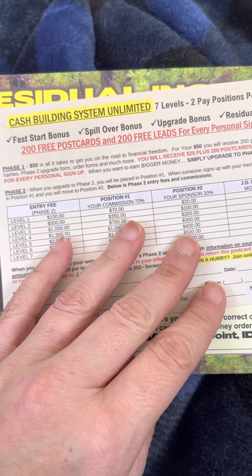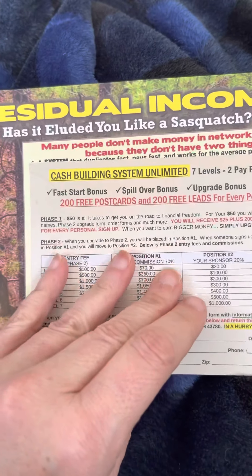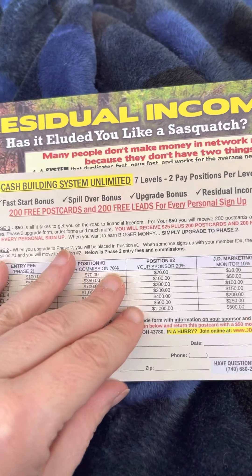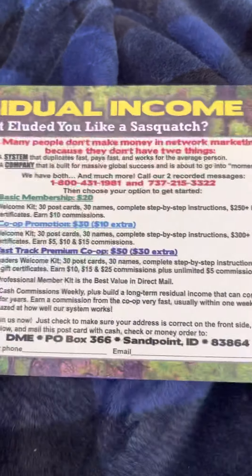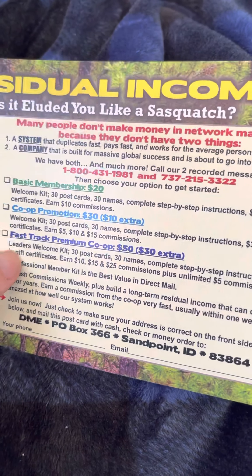When you join, you get your marketing kit, your postcards, and 200 leads and 200 postcards — pretty cool. This one also has a $360 value in gift certificates, so it's a great value as well. You get the gift certificates and 30 postcards and 30 names.